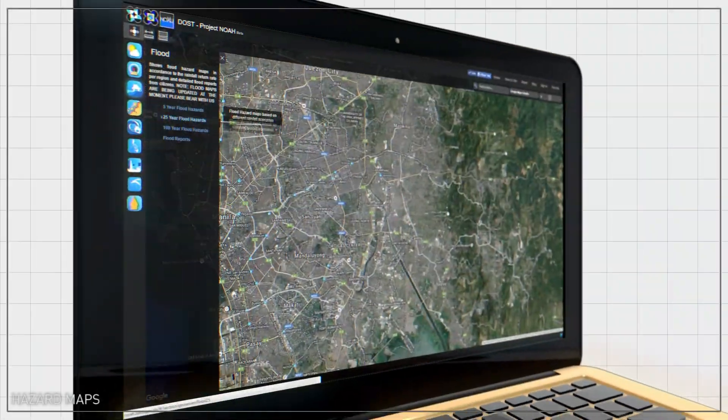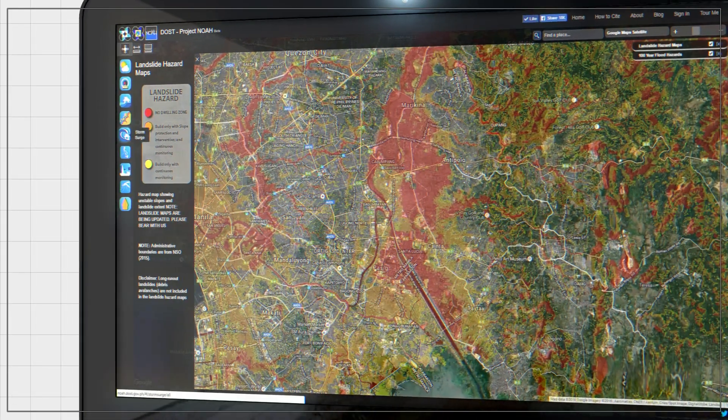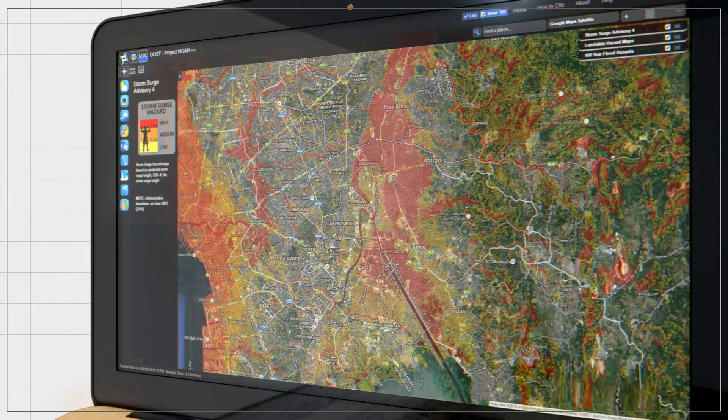To know which areas will be hit by landslides, flooding, or storm surges, you can check the hazard maps that are also available on the Project NOAA website.